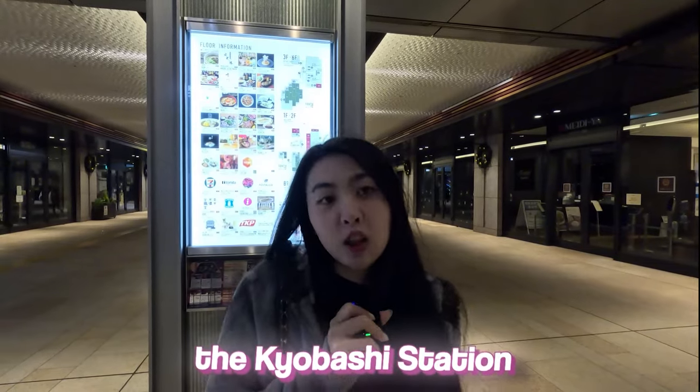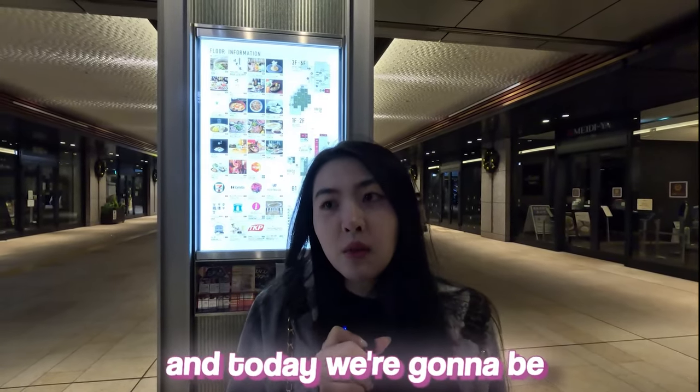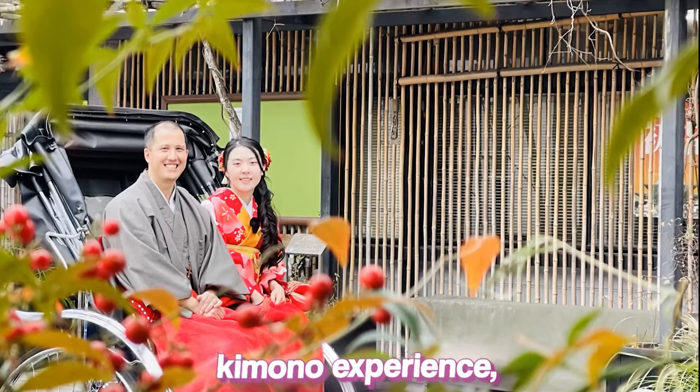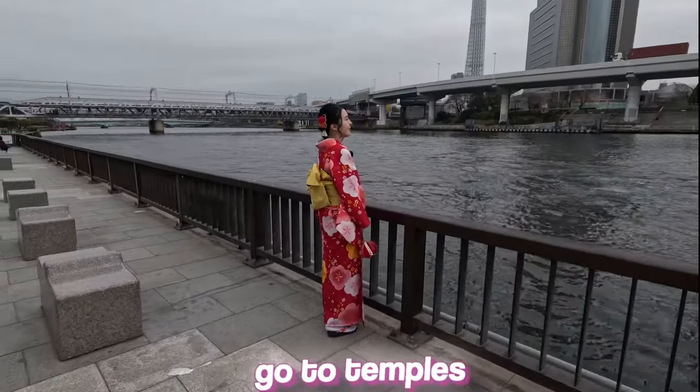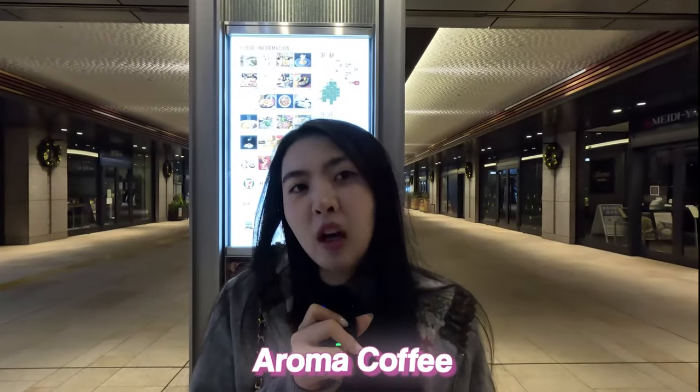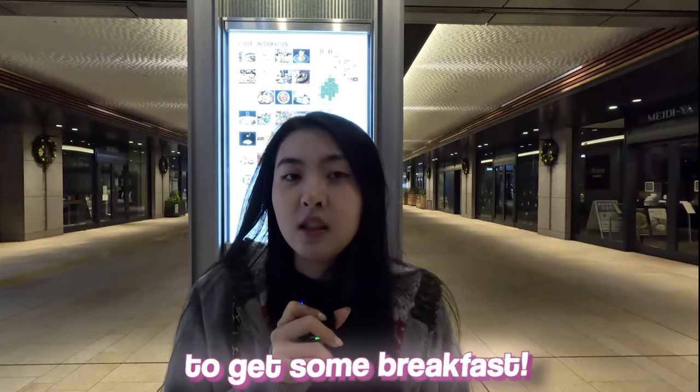We just got off at Kiyobashi station and today we're going to be exploring Asakusa. We're going to have a kimono experience and then walk around in the kimonos, go to temples and whatnot. First we're going to get some coffee — we're going to go to Aroma Coffee Yese to get some breakfast.